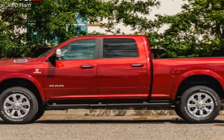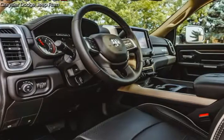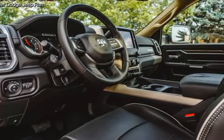Both practical and stylish, top features include leather upholstery, adjustable headrests in all seating positions, a power seat, and a power moonroof that opens up the cabin to the natural environment.